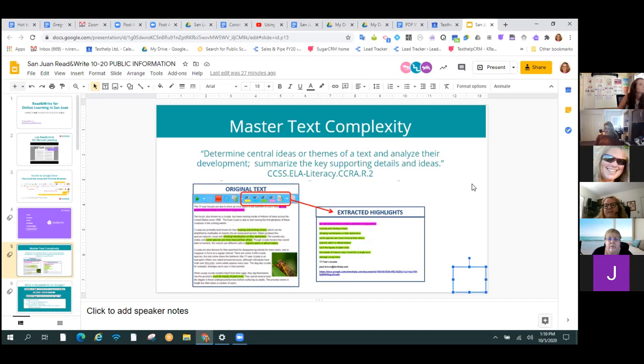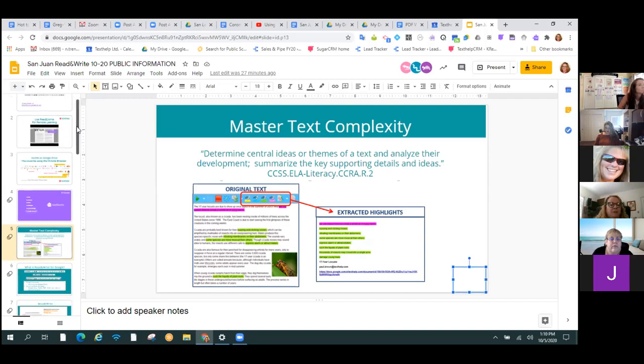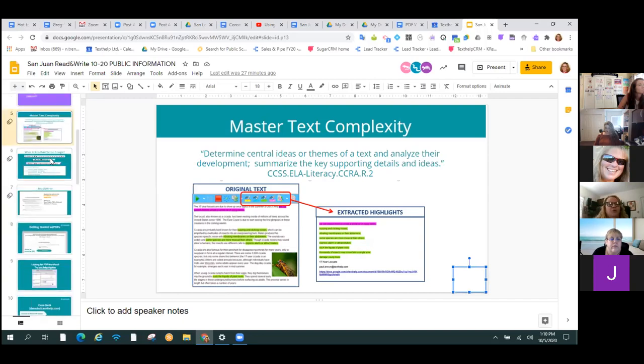We can apply these to just about any standard. I have yet to see something that we can't make more explicit and engaging for students with those highlighters. It could be fairly complex — like looking at literature, finding why the Montagues are angry in green and why the Capulets are angry in yellow and finding supporting evidence. Or it could be as simple as identifying short A words in blue and short E words in green if you're teaching first grade. Keep an open mind as we look at these tools.